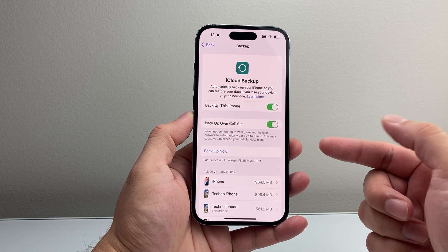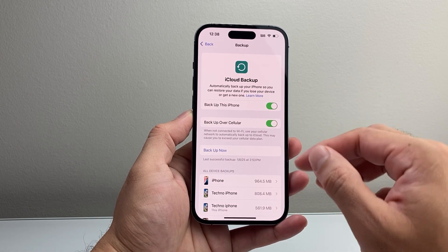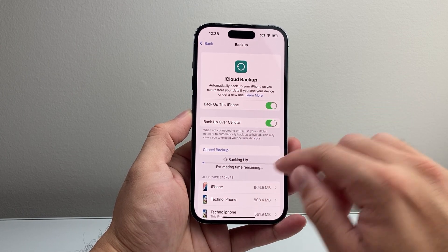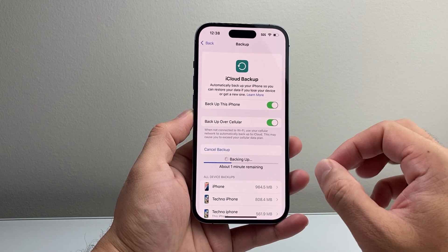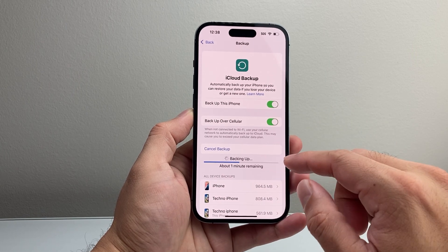It's always good to check that. And if you want to make sure your data is all backed up — if you're moving things over — you want to click on Backup Now to begin a backup. You want to wait for this process to complete to ensure that all of your data, like photos, videos, contacts, and any media that you have on your phone, is backed up to iCloud.